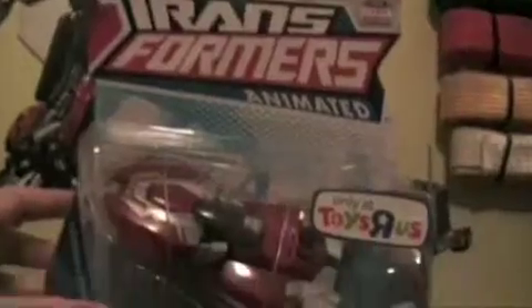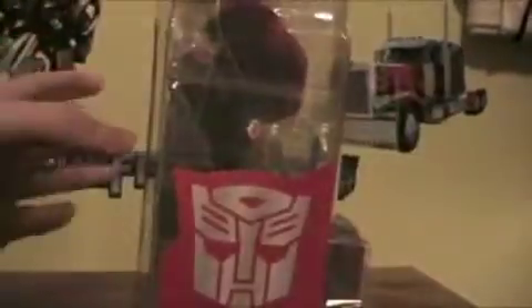I don't want to beat around the bush too long here. This is RC — my first Animated figure since Rettgar, who I got last April in the mail from eBay. This is the first Animated figure I bought in a store since Swoop.